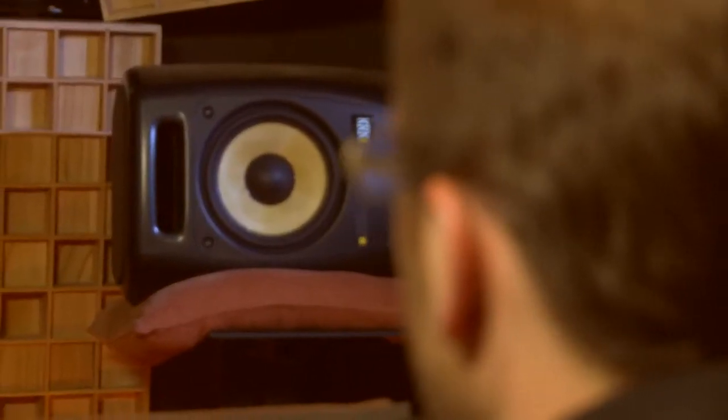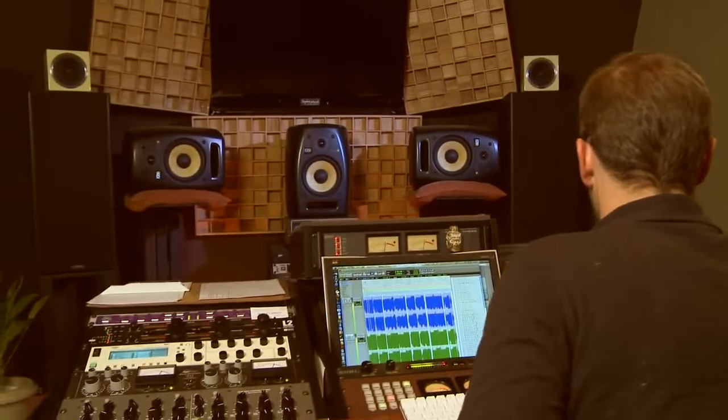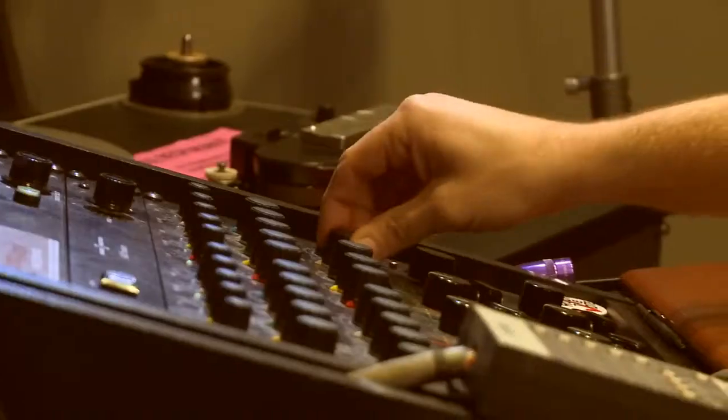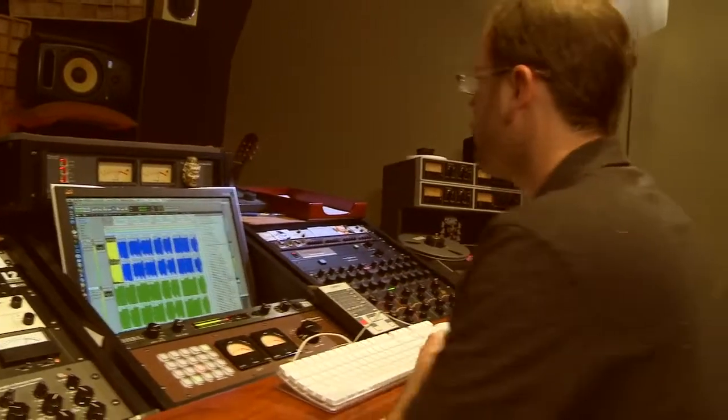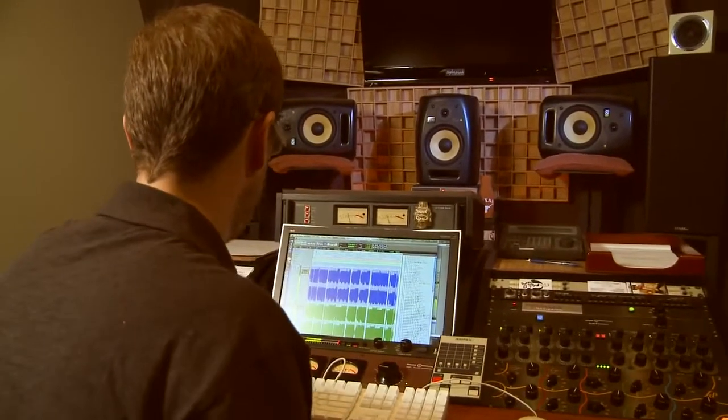My monitoring setup for midfields is the VXT line. I had great success with those. I came to them about three years ago after trying a number of different things, and when I start listening to a song it always starts on the VXTs. It sort of gives me a good baseline, gives me an understanding of in general what I'm hearing.